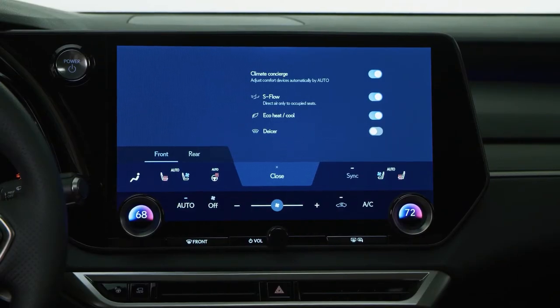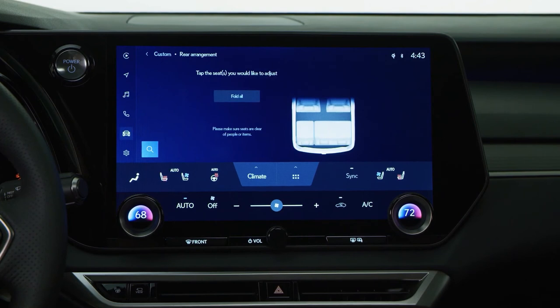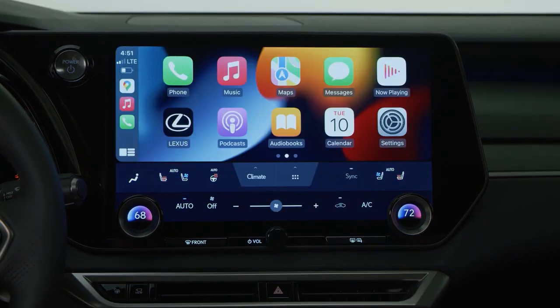The RX comes standard with Lexus Interface and trials, as well as a 14-inch multimedia touchscreen display.